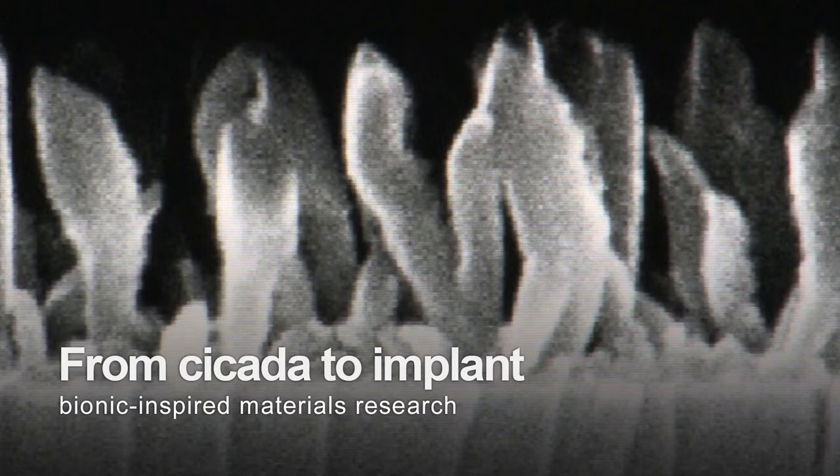When bacteria colonize implants, this can lead to dreaded and serious clinical complications that are very difficult to treat and involve added stress and therefore additional risks for patients.